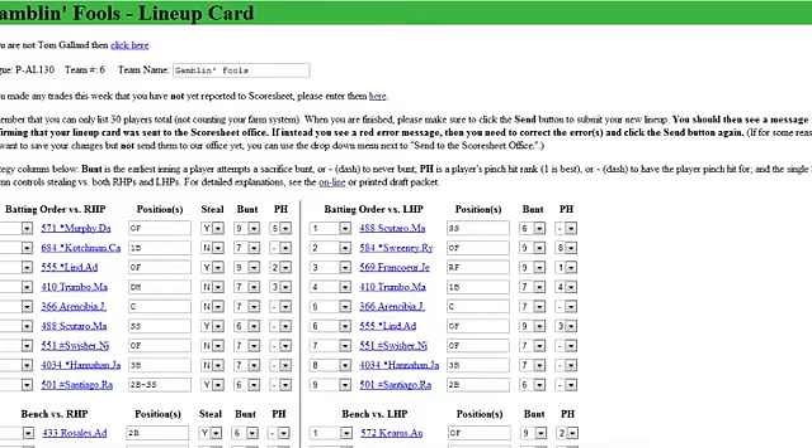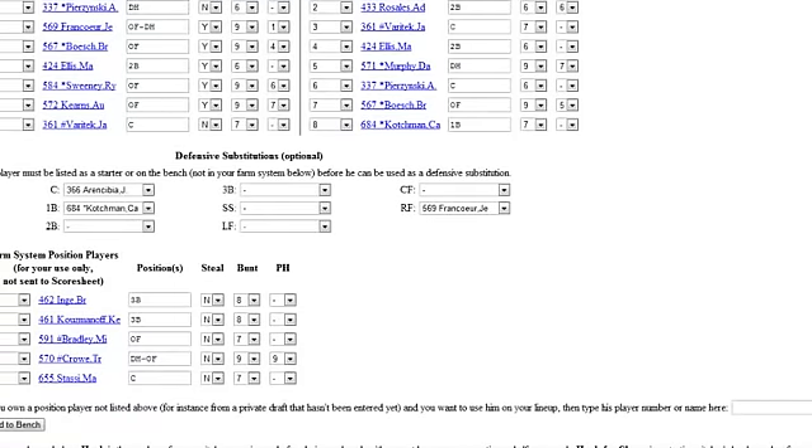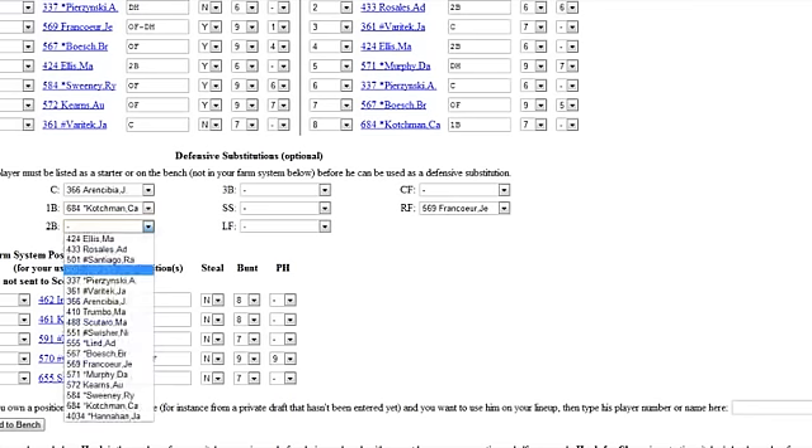Even if you're not going to make trades or change your starting lineup, we do have a defensive sub section on the lineup card. A light-hitting but really good fielding player on your team that you may not want to start full time — you should at least list them as a defensive sub and try to take away a hit or two late in the game when it really matters.